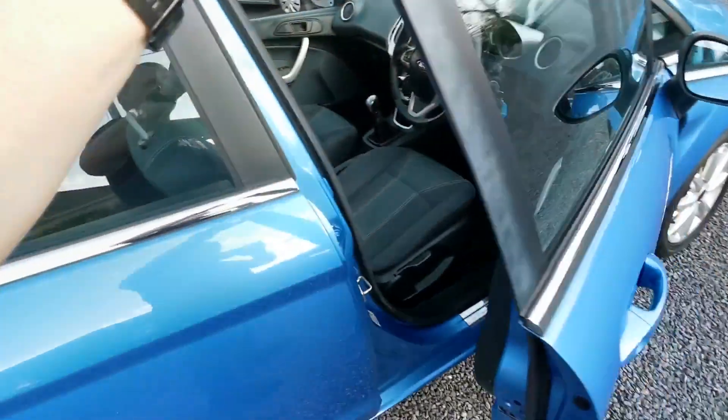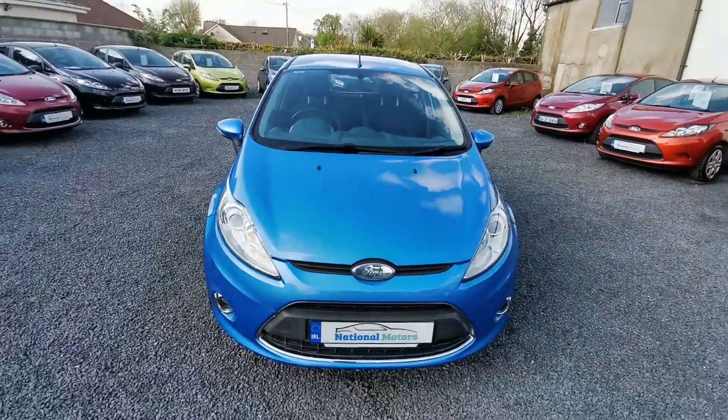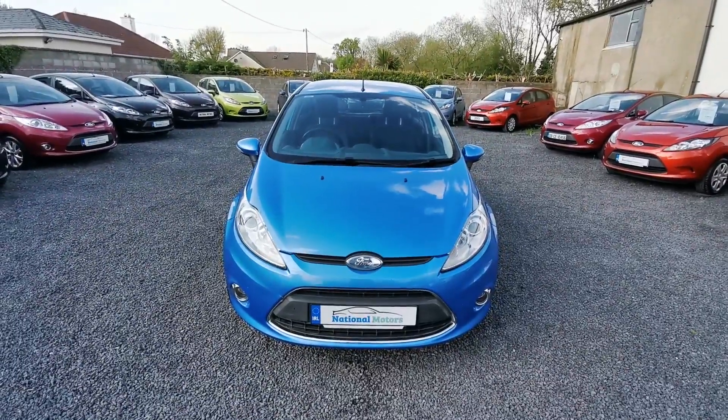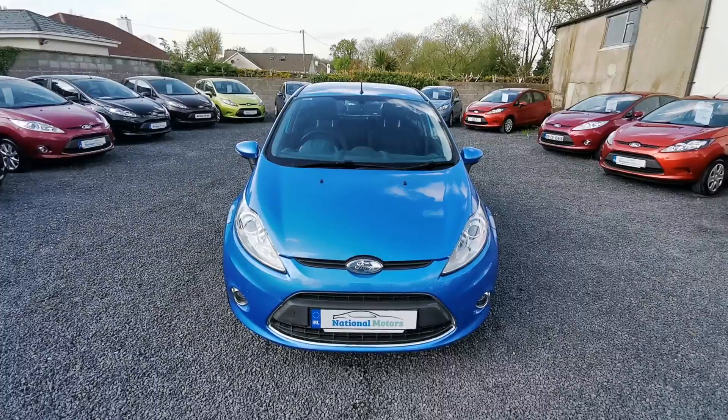The timing belt is done. We have a service history. The car will be fully serviced. All taxes and charges paid. It comes with 3 months road tax, 3 months warranty. The car will also have a fresh NCT.